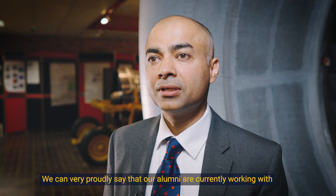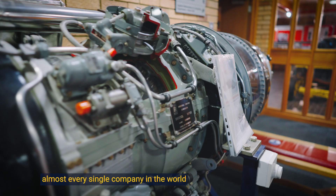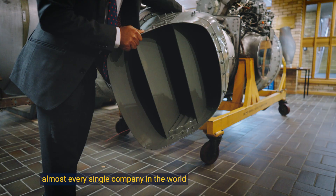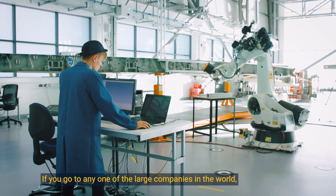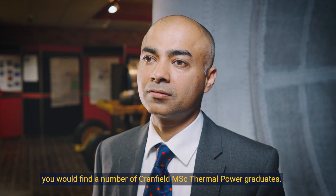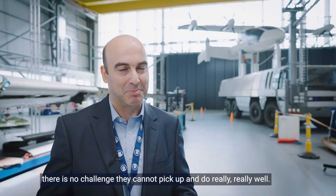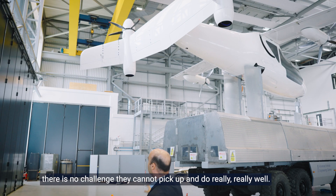We can very proudly say that our alumni are currently working with almost every single company in the world that actually utilizes gas turbines. If you go to any one of the large companies in the world, you would find a number of Cranfield MSc thermal power graduates. Once they have successfully graduated from the course, there is no challenge they cannot pick up and do really, really well.